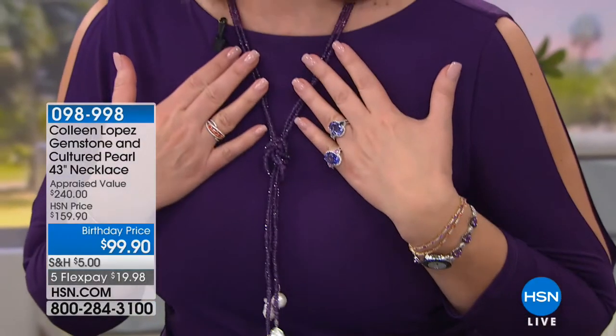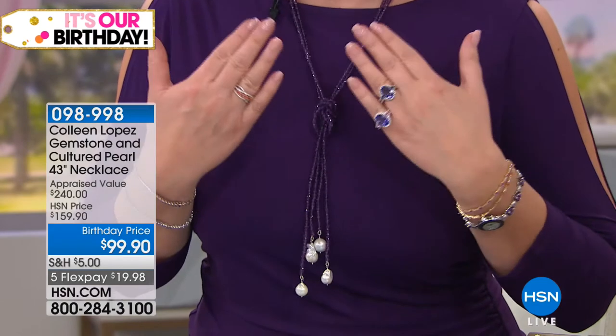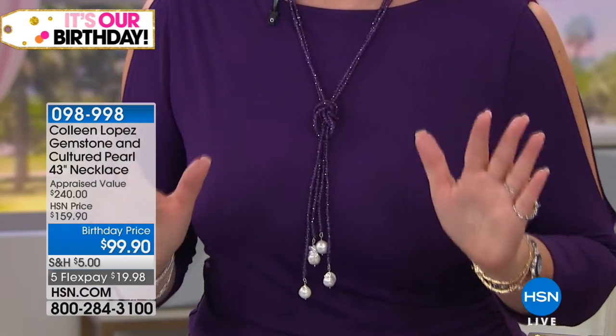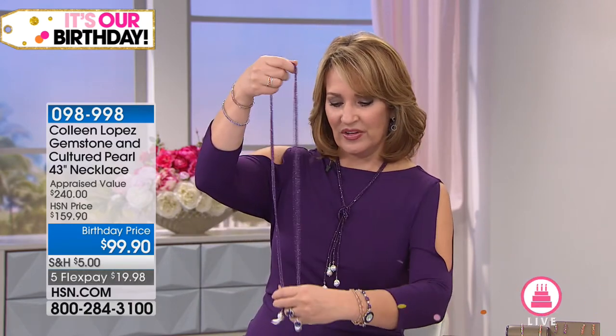Hi, everybody! I'm Colleen Lopez. You are watching a 24-hour gem event on HSN. I'm showing you some of my favorite things in this show. Coming up now, we're going to show you a necklace that I launched for Jewelry Host Pick — this is my Jewelry Host Pick necklace. The original necklace I found in New York. And this is really cool — it's not one necklace, it's two necklaces. This is all African amethyst with large, beautiful, genuine baroque pearls dropping down the bottom. It's 43 inches, $99.90.